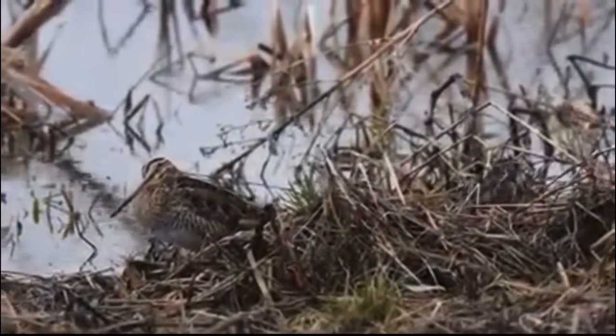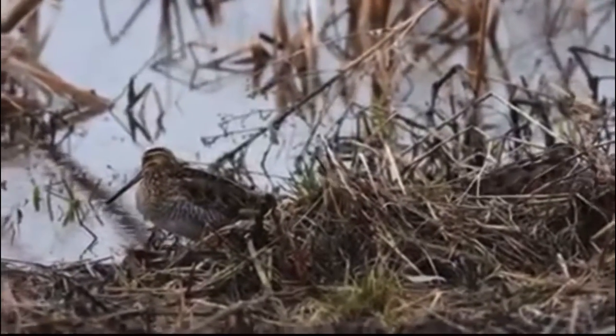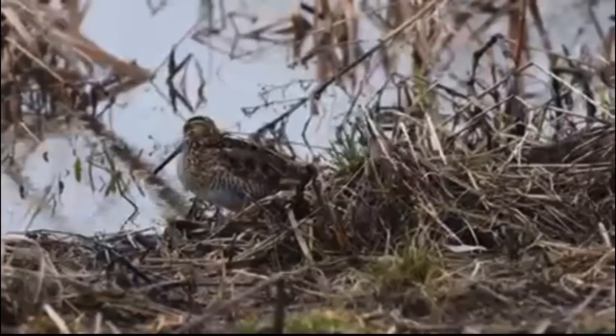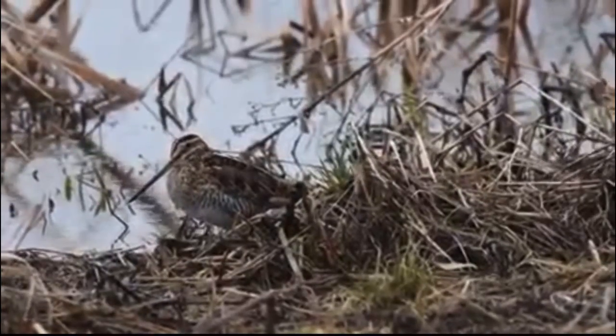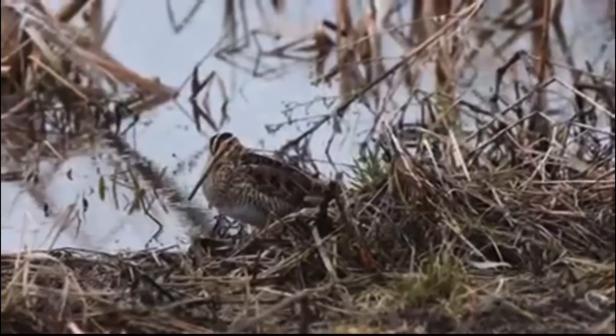One of the old tricks to fool somebody was going snipe hunting, where someone would go out with a bag and bang some pots, sometimes with a flashlight to find this bird. A lot of people do not realize that yes, this bird is for real.